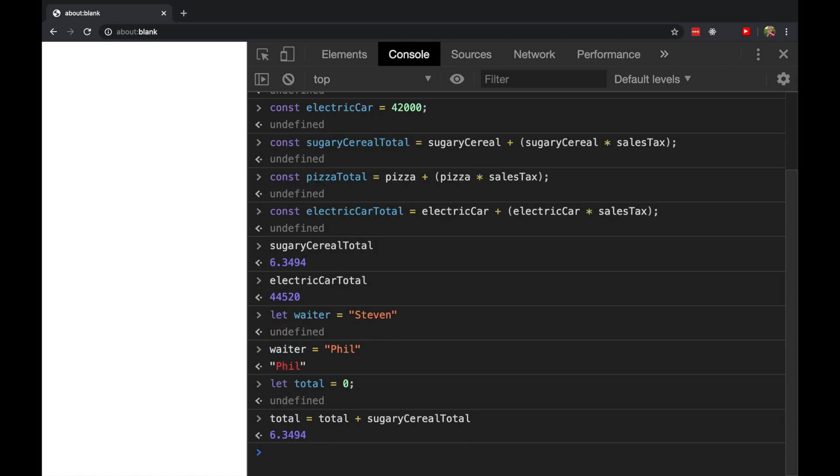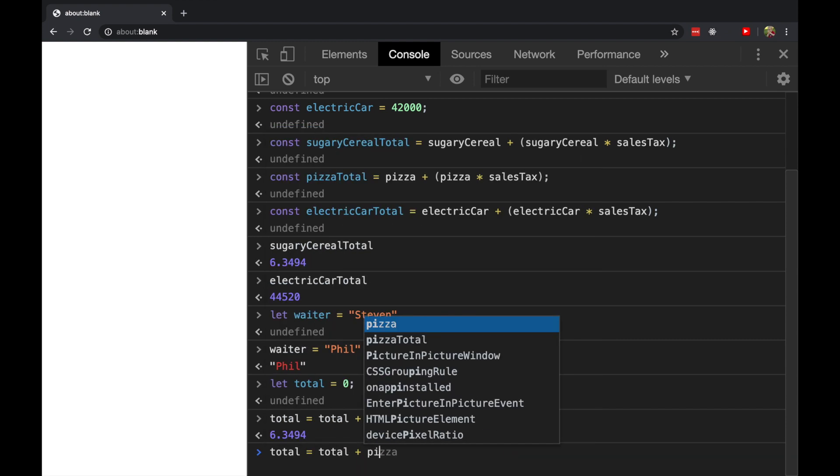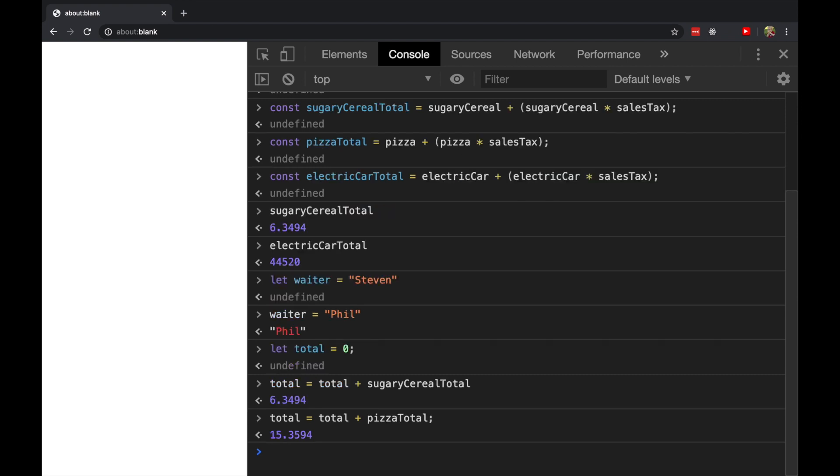And now let's put the pizza into our cart: total equals the previous total plus the pizza total. I should use semicolons. And finally, the electric car.